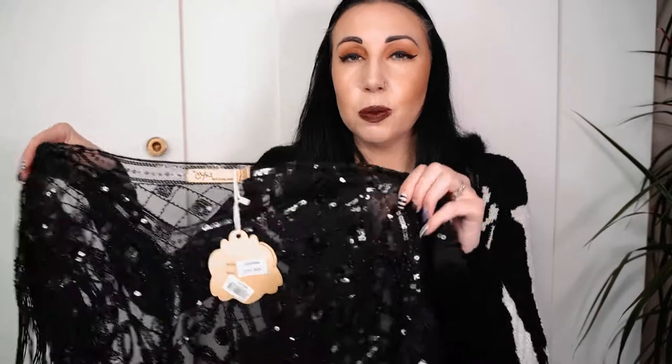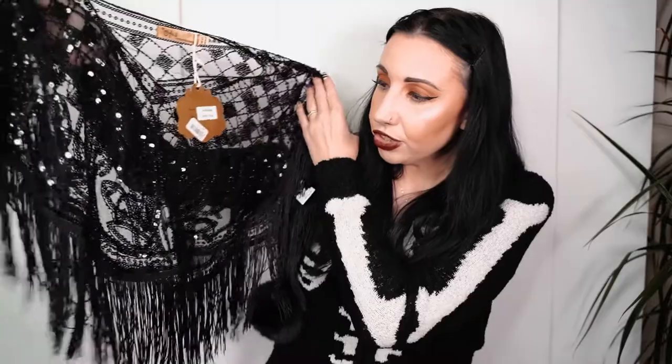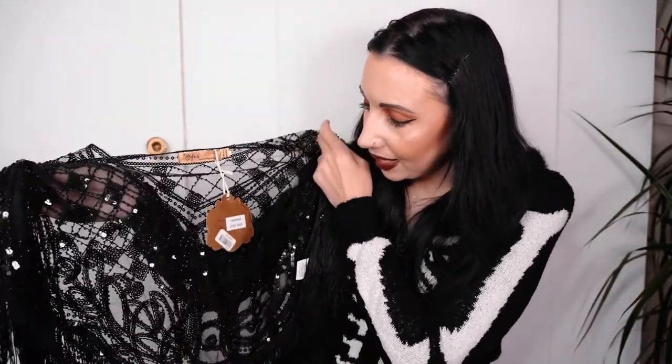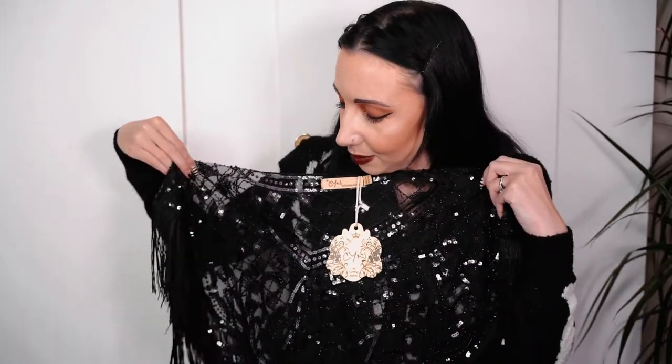I bought this gorgeous bolero-style top from the All Hallows Eve Boutique. It's got a fringing design at the bottom covered in sequins - it looks so nice, it's very me, very cute. It's by Cynthia Mahera, that's absolutely beautiful. I'd look absolutely beautiful at Halloween - obviously I wear Halloween stuff all year round.